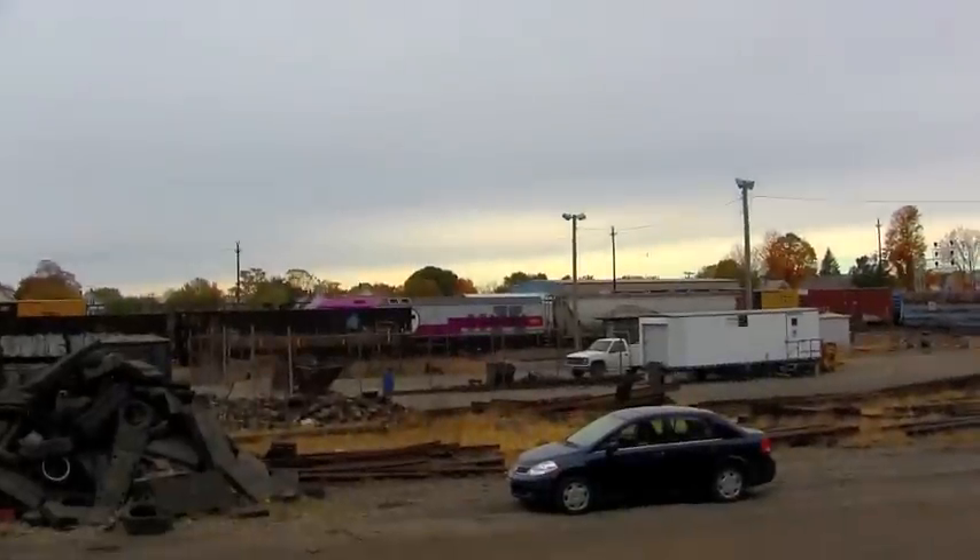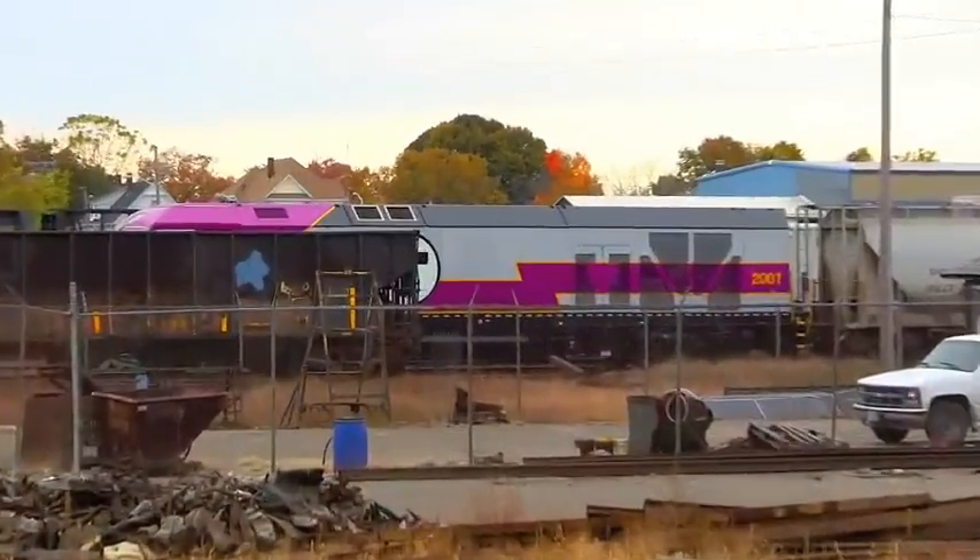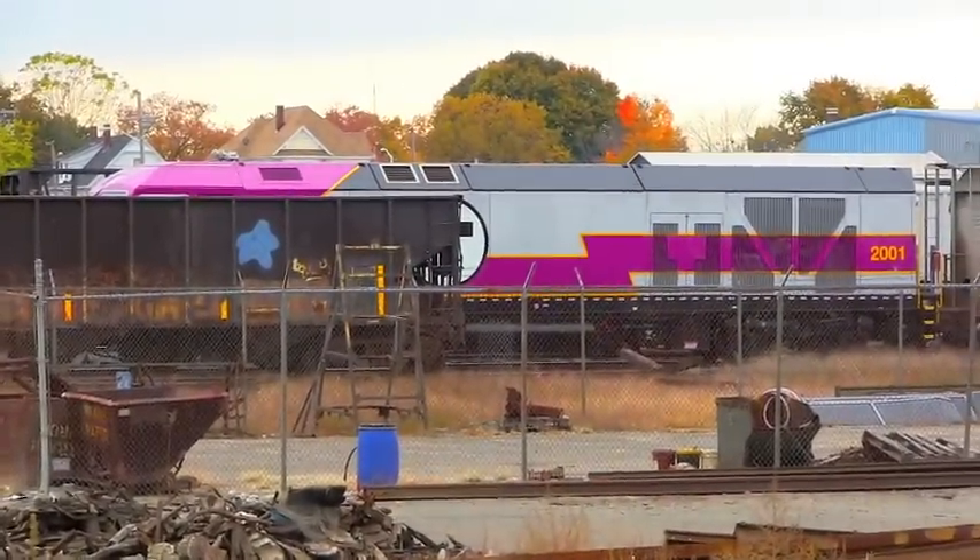Well, not exactly the best view of it, but I could try standing up here a little bit. That helps. There it is, the new HSP-46.